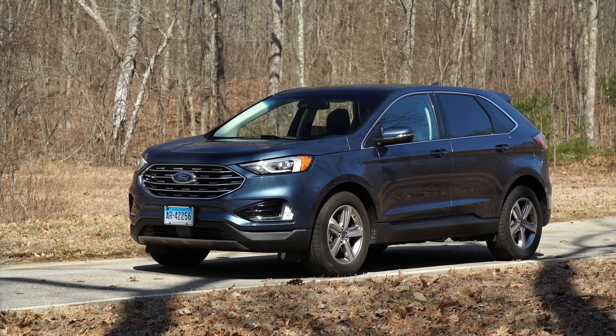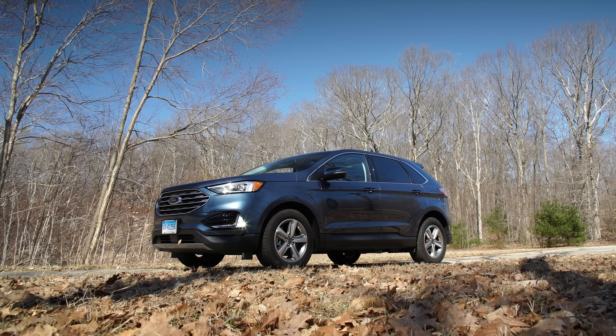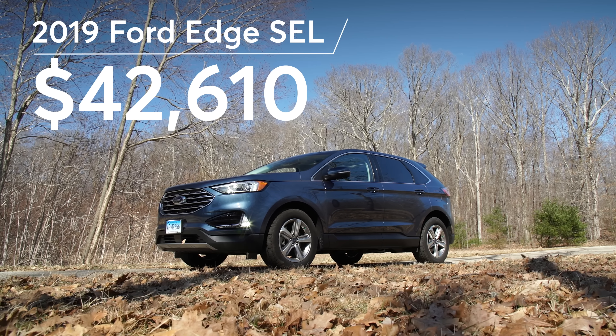We also added a bunch of options, including a big sunroof, heated steering wheel, and a few other odds and ends, bringing the total to $42,610.